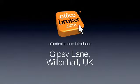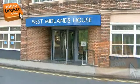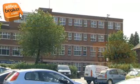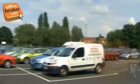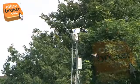Welcome to the officebroker.com office video tour of Gypsy Lane, Willenhall. The exterior of this popular Willenhall business centre can be deceptive. The interior has been fully modernised to the highest standards, with local car parking that is monitored by CCTV for added security.